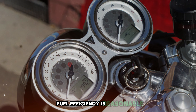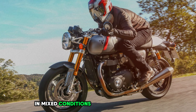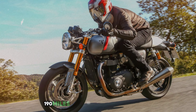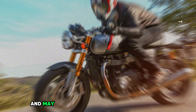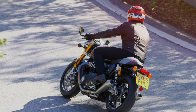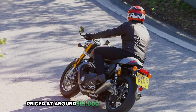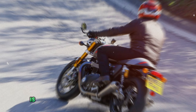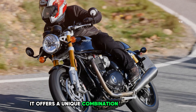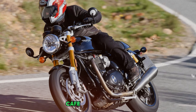Fuel efficiency is reasonable for a high-performance machine, with riders reporting averages of 45-50 mpg in mixed conditions. The 3.8-gallon fuel tank provides a range of approximately 170-190 miles. The riding position is sporty and may be uncomfortable for long distances, especially for those not accustomed to cafe racer ergonomics. The seat height of 31.8 inches is accessible for most riders. Priced at around $15,000, the Thruxton RS offers a unique combination of classic style and modern performance for enthusiasts seeking a high-end cafe racer experience.